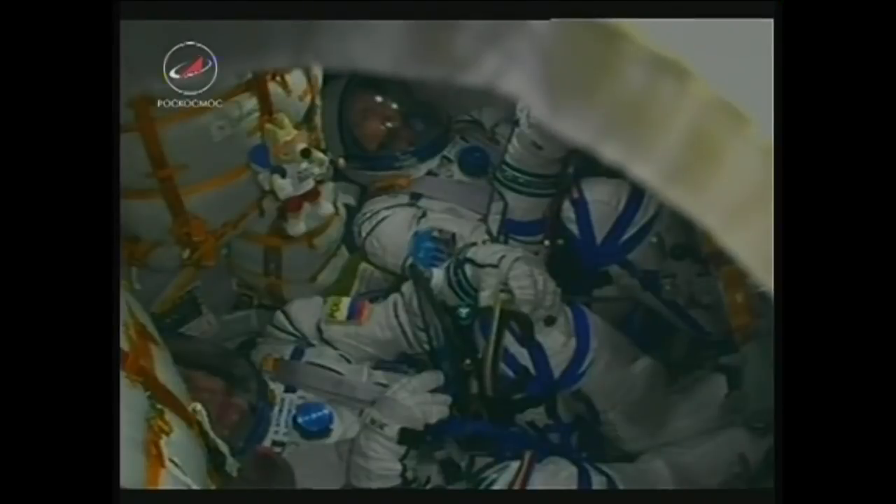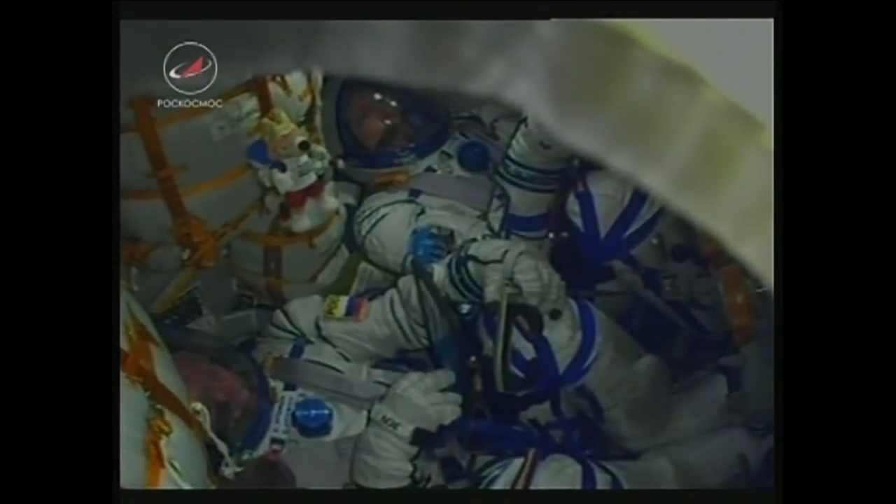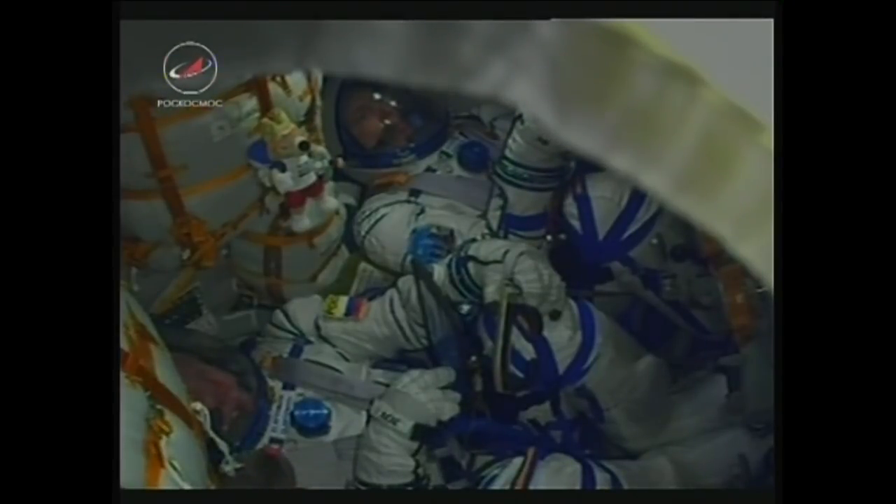90 seconds into flight. This first stage is going to continue firing until just before the two-minute mark. First we'll hear the escape tower being jettisoned, and then those strap-on boosters — those four liquid-fueled boosters on the first stage — will be jettisoned. We should hopefully get a good view of that as it is a very crystal clear night. Good first stage separation, and the escape tower has been jettisoned. That drops away at an altitude of about 28 statute miles, the Soyuz traveling at over 3,300 miles an hour.